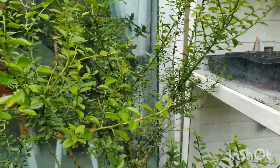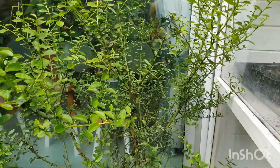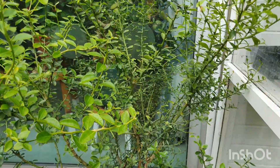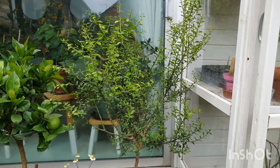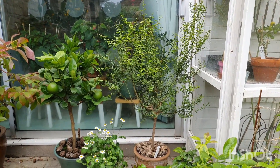I've given my Australian finger lime a bit of a haircut because he was really full and bushy in the middle - I've cleared out a bit of space in there for airflow. I might give him a little bit more of a trim because I do want to keep him contained and smaller so that I can keep him in the house.